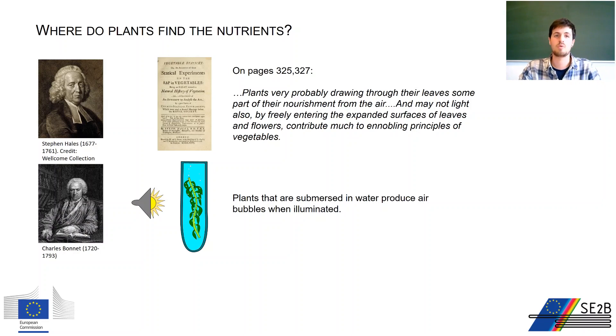Charles Bonnet was a Swiss scientist who noticed that leaves submerged in water produce air bubbles when illuminated. He was thus able to observe requirements for light and that leaves exchange gases with the environment.